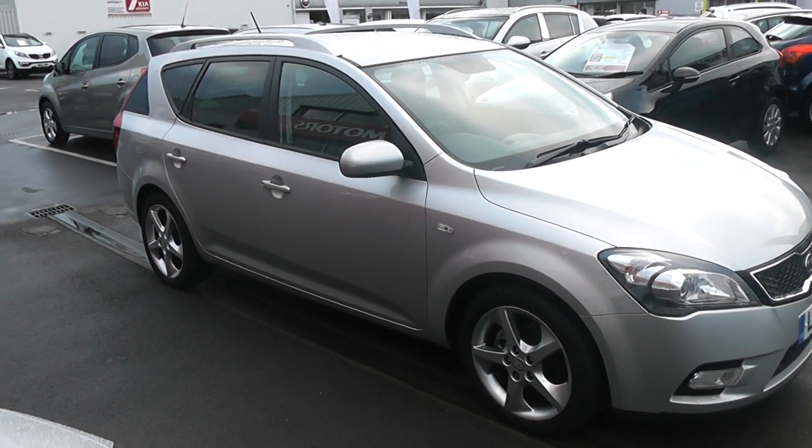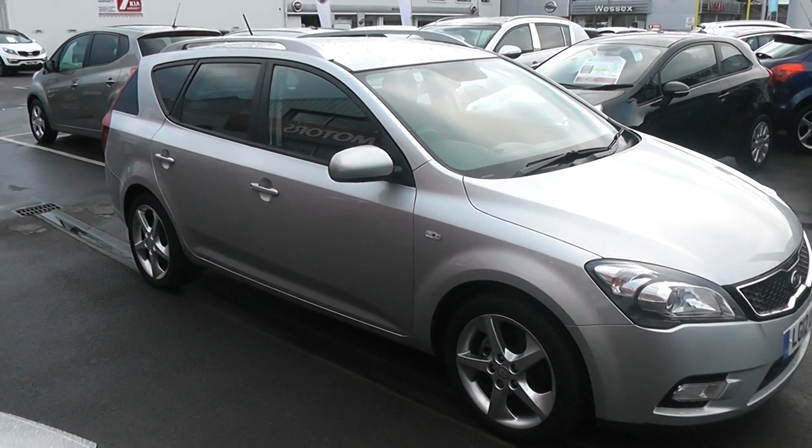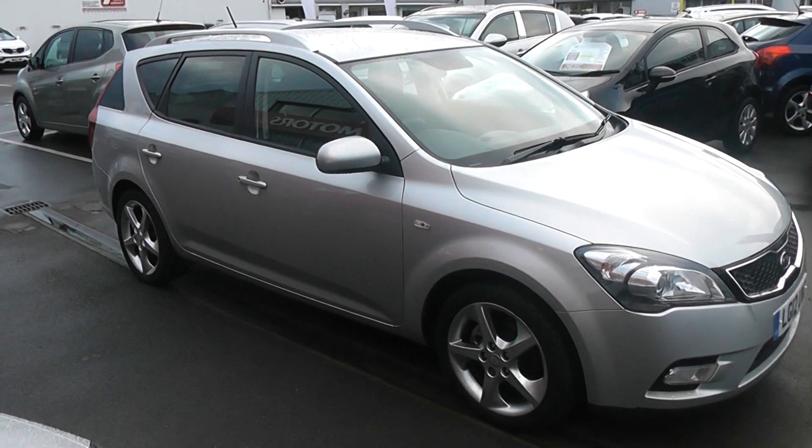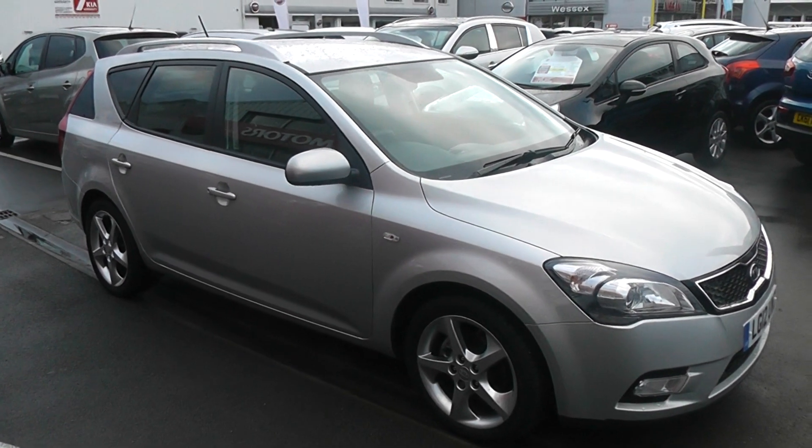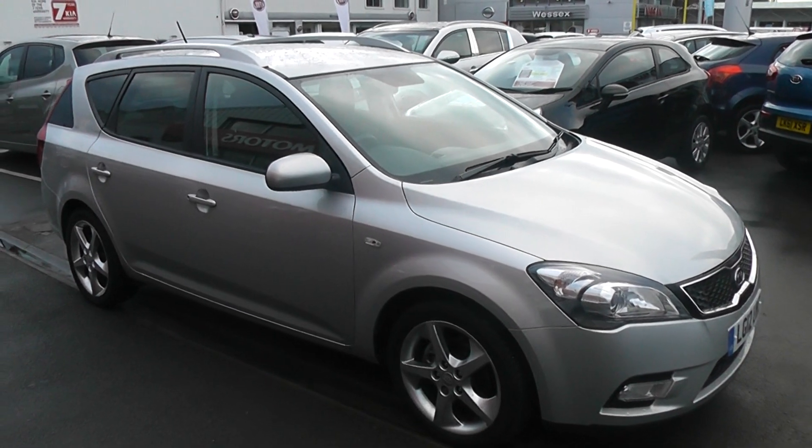As you can see it comes with the 5 spoke Kia alloys which are in fantastic condition — no scratches, scuffs or marks at all. The car's tyres are also in great condition; tyre tread depth ranges between 5 and 7mm on all 4 tyres.